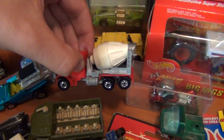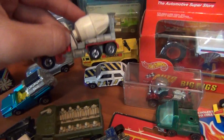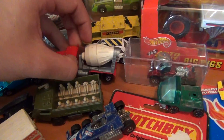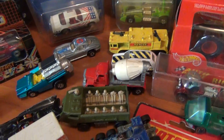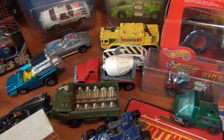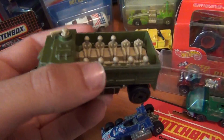A pretty nice Peterbilt cement mixer here — got a good deal on this one. Got a few good cars off this one seller; he had heaps of old rare stuff, but I got probably the most of his Hot Wheels off him anyway. So that was a very cool find.